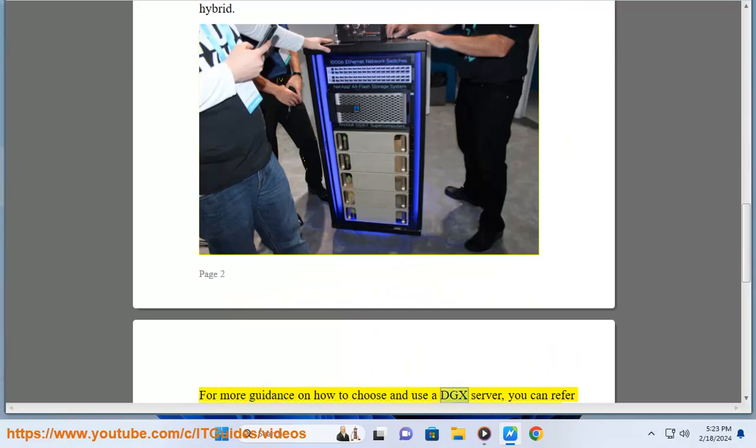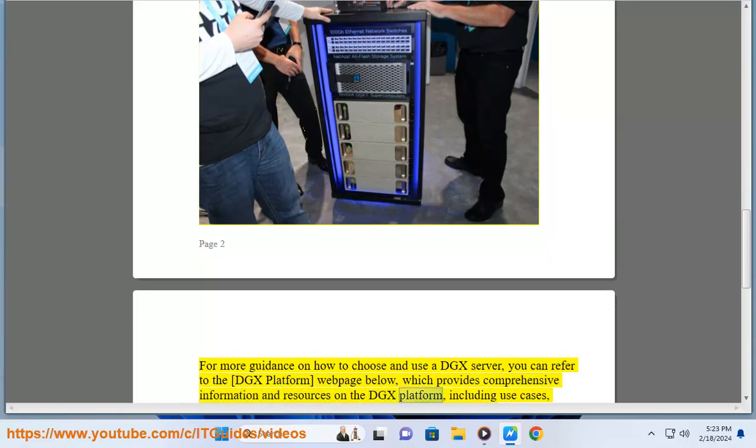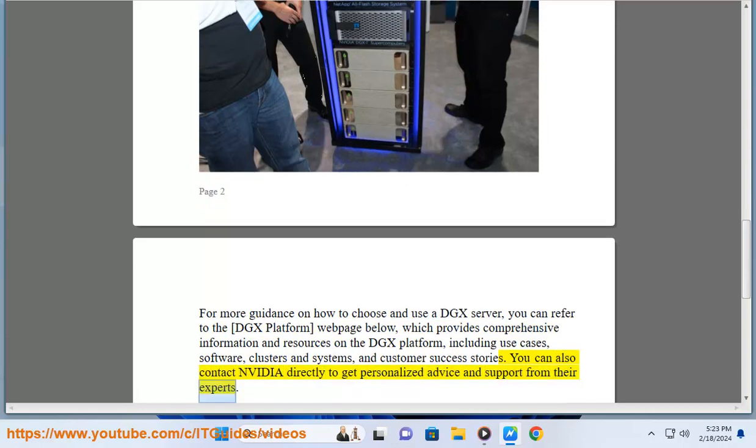For more guidance on how to choose and use a DGX server, you can refer to the DGX platform webpage below, which provides comprehensive information and resources on the DGX platform, including use cases, software, clusters and systems, and customer success stories. You can also contact NVIDIA directly to get personalized advice and support from their experts.